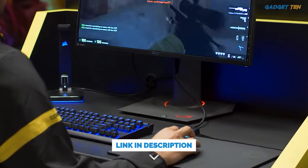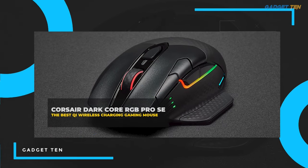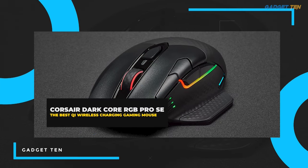You can buy them at the link in the description below the video. Number five: Corsair Dark Core RGB Pro SE — the best QI wireless charging gaming mouse.